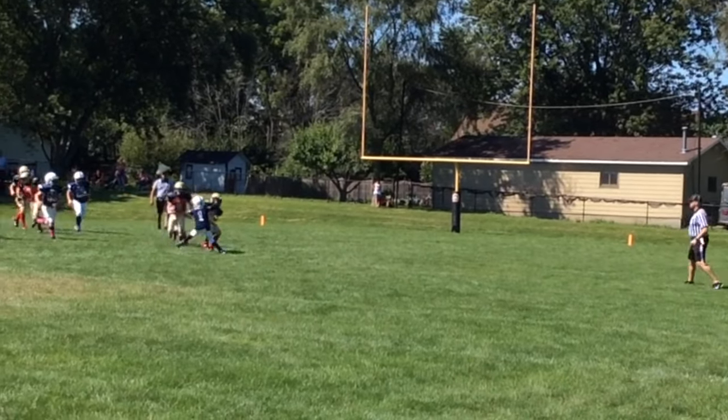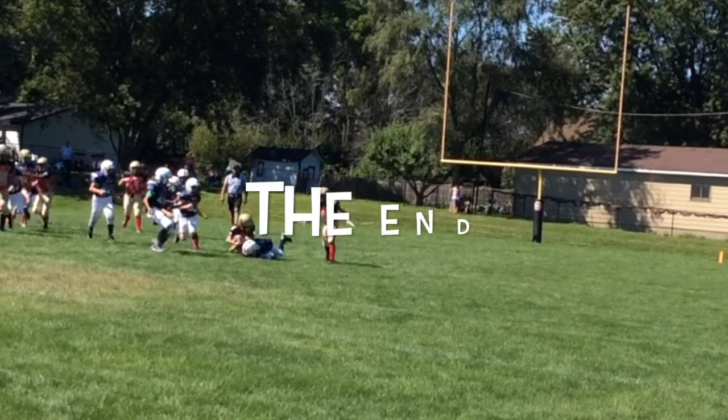Well, the Trojans lost that day, but I'd say number one had a pretty good game.